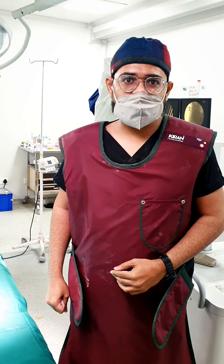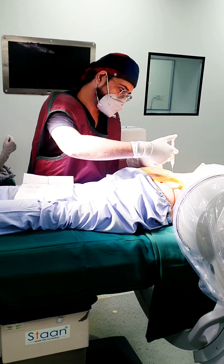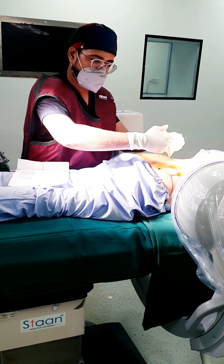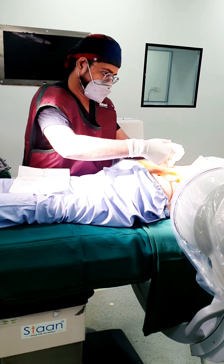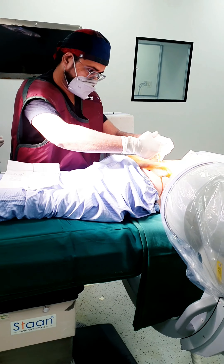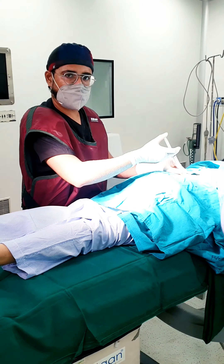We are ready to give the epidural injection, waiting for the patient to be positioned. With IRTV guidance, we are giving local anesthesia, locating the space, and delivering the epidural injection.